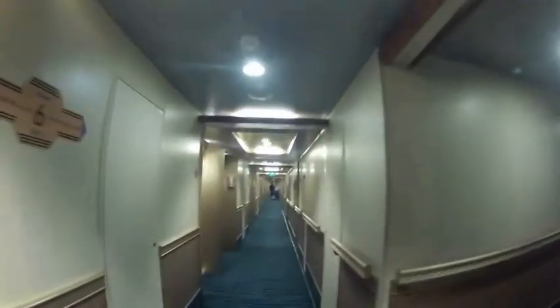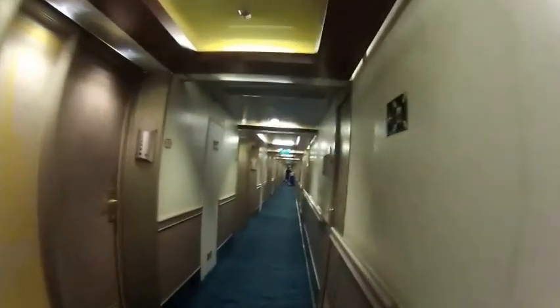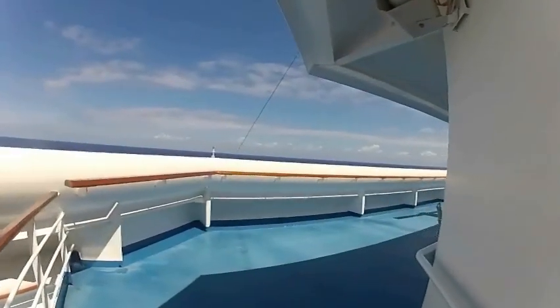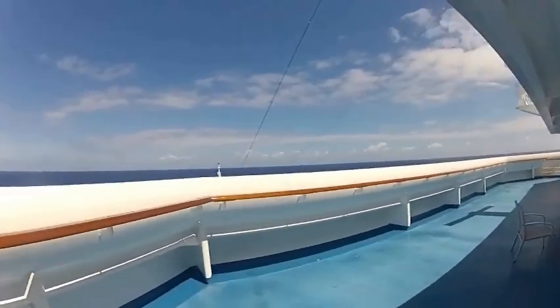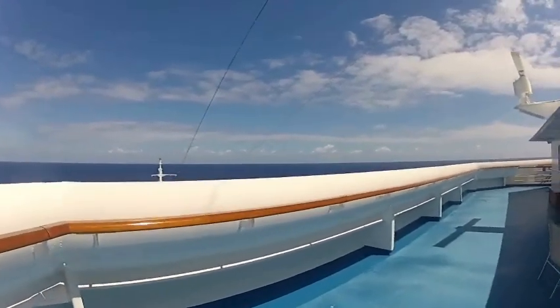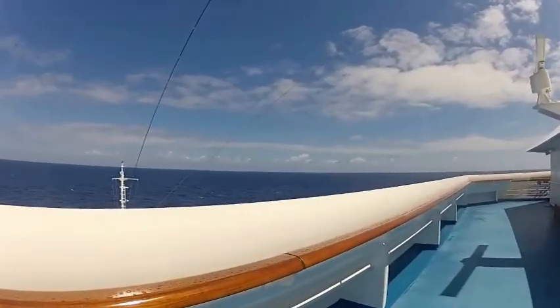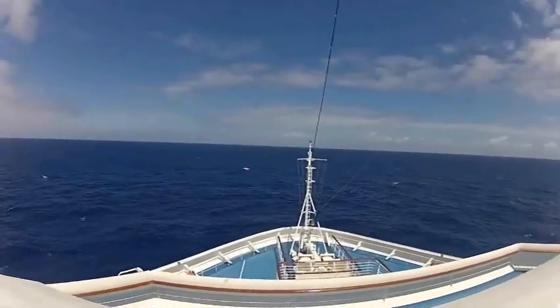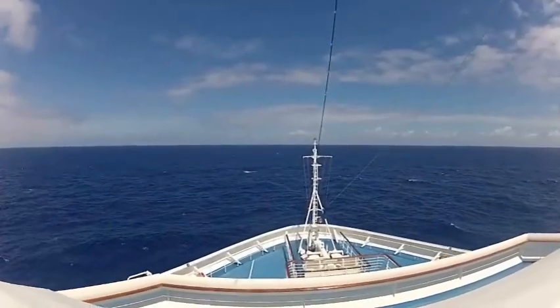Today is Day 7, a fun day at sea as we cruise along back towards Miami. The weather was perfect today, really nice. I stood up on the bow of the ship and enjoyed the breeze as we moved along through the blue ocean under sunny skies, warm 80 degrees.